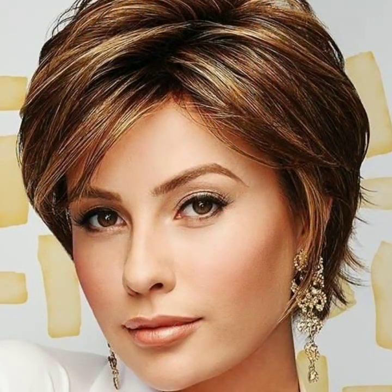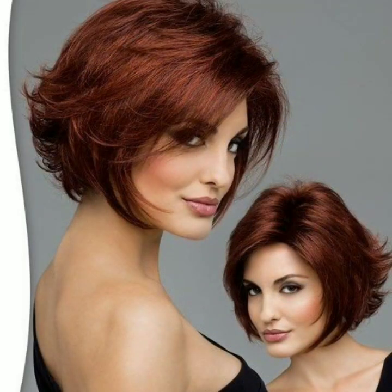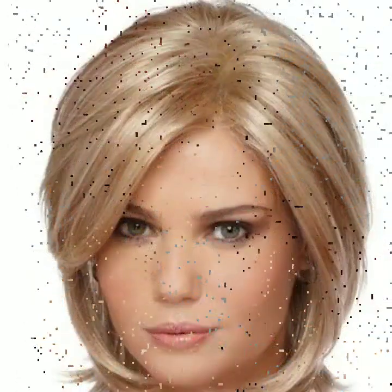In today's video you will see brand new and trendy short haircut ideas for women. Today's video is very special, so friends watch my video till the end so you don't miss any hair cutting and hairstyle design. If you want to get pixie haircuts, you must watch the full video and take a screenshot of whatever haircut and hairstyle you like.